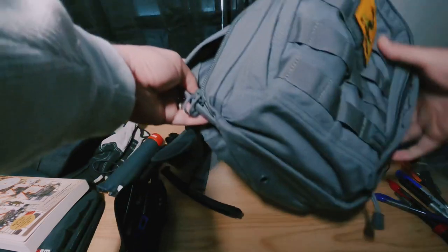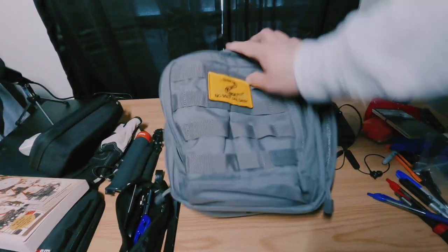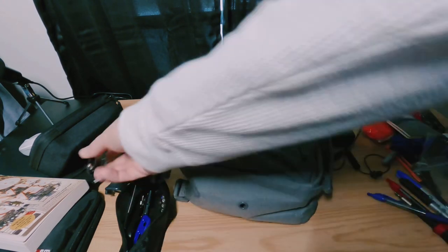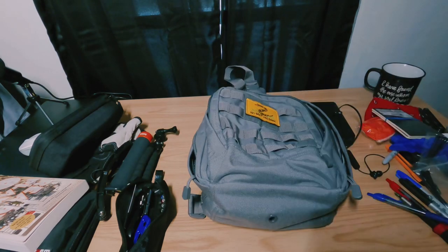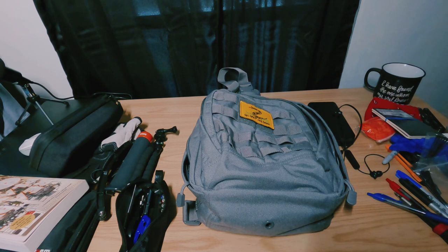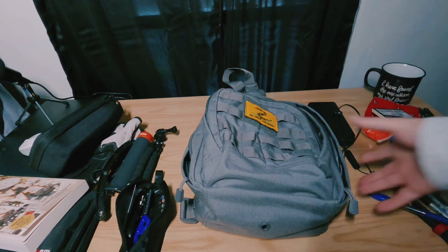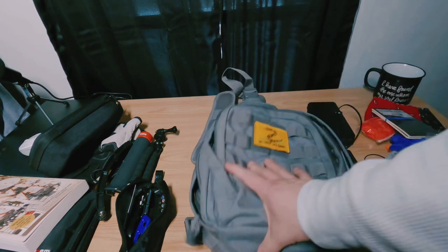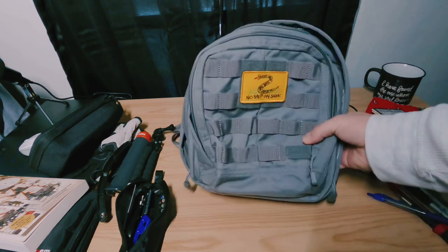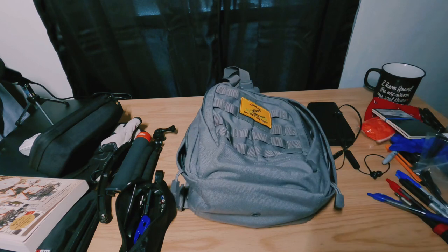That's about it for the bag and what I carry. I'm actually thinking about swapping this out for another bag I just picked up — I'll save that for another video. I'm trying to get away from the tactical look, and the other bag will actually hold my laptop as well as my gear, so that's a big factor. But I recommend this bag to anyone that wants to carry quite a good amount of gear but really doesn't want a big bag — if you're into the whole tactical look, you'll enjoy this bag.